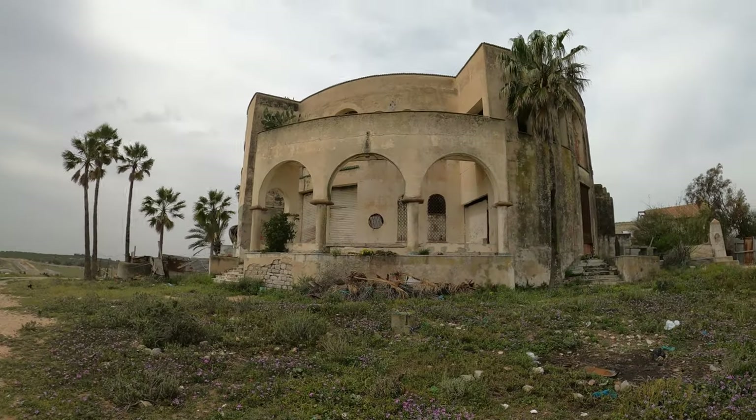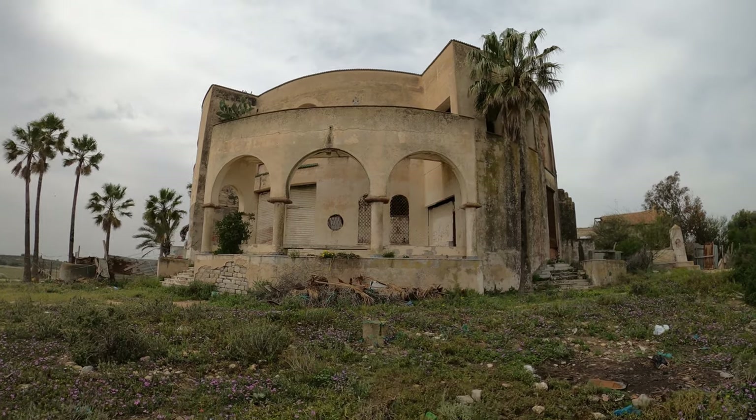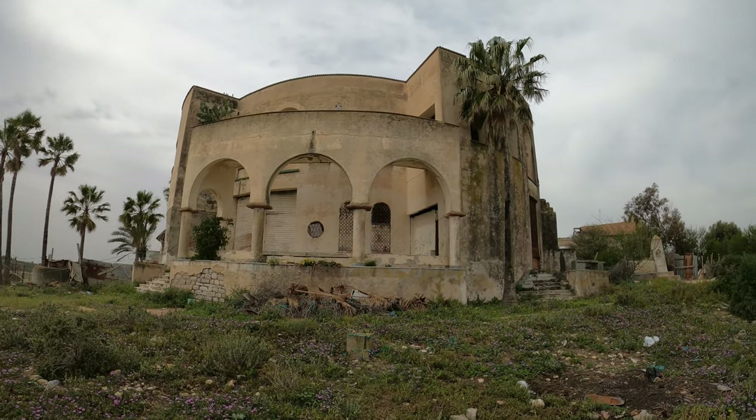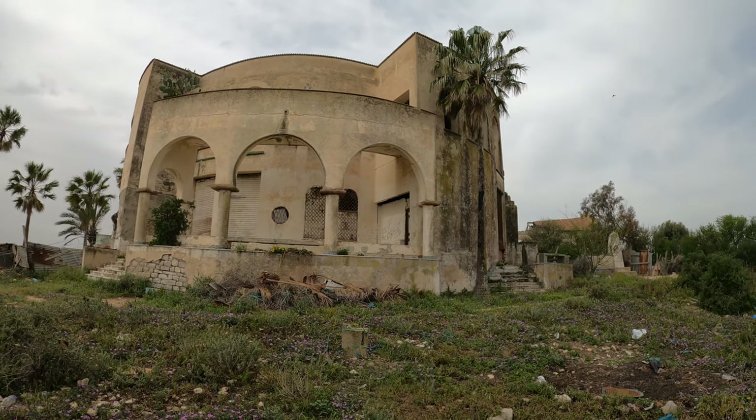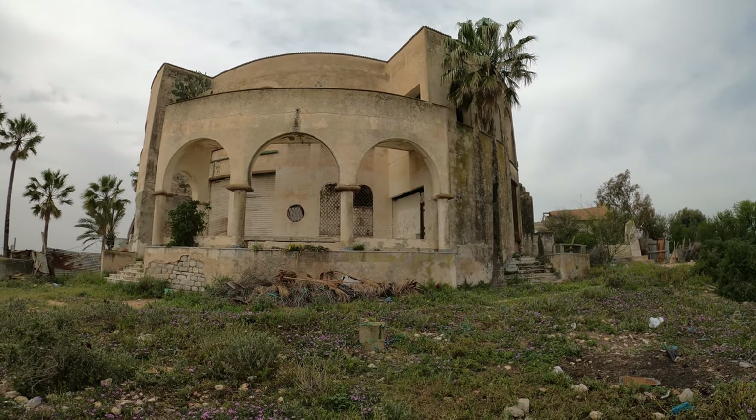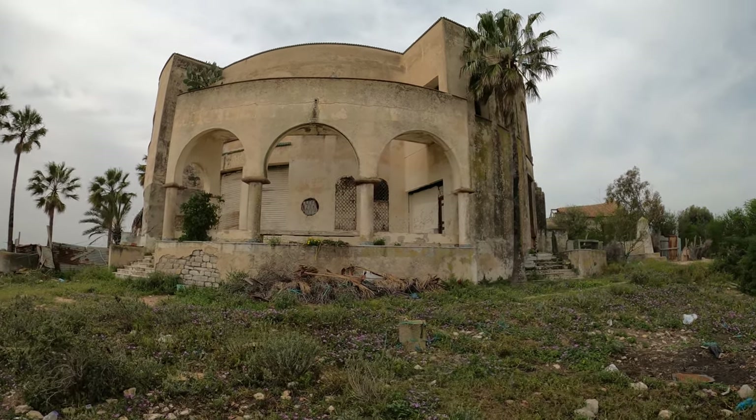It was actually built for the Garcia family, who were very wealthy Italian colonialists, and it was designed by Ugo Chiarini, an Italian architect. The reason it's called Zodiac Villa is because there are Zodiac mosaics inside, so I'm hoping we can wander in and take a look around.